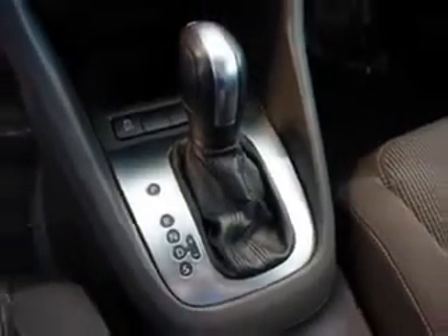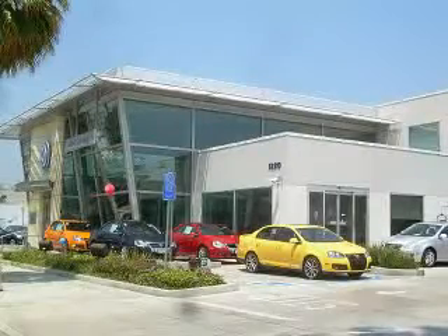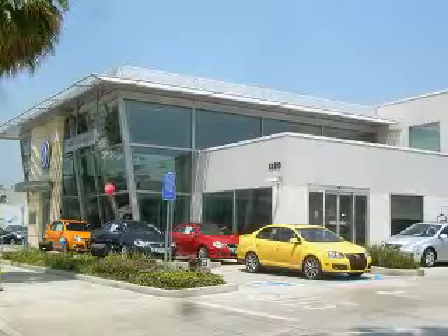See us at New Century Volkswagen today. For great service, ask to see Internet and Fleet Manager Carlos A. Garcia, Jr., or call 818-968-4180. New Century Volkswagen is located at 1220 South Brand Boulevard in Glendale, California.